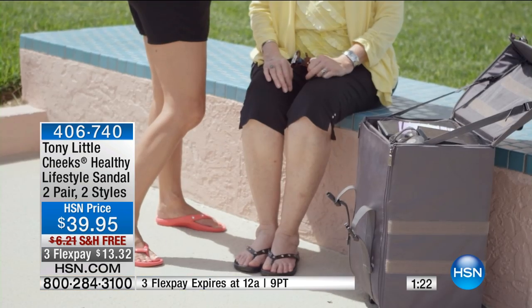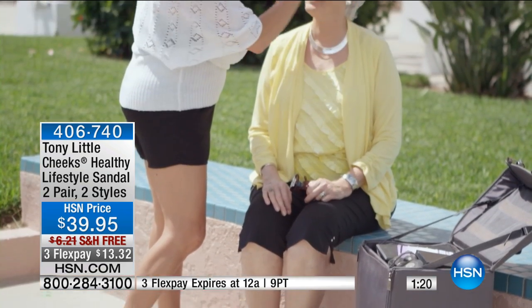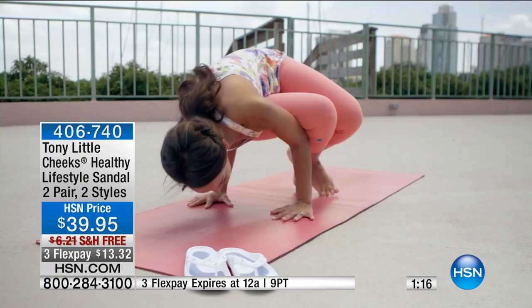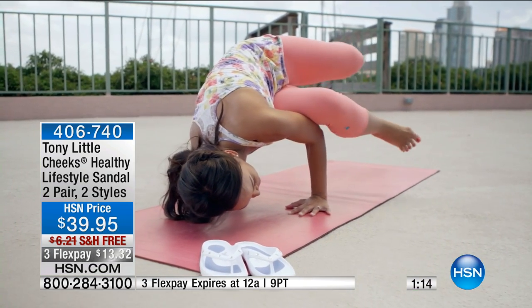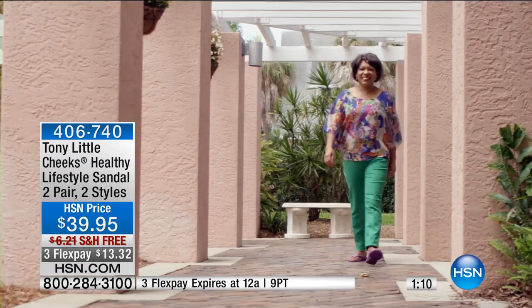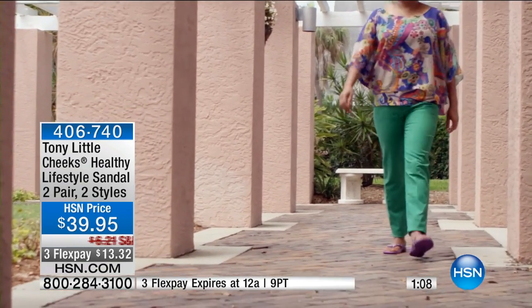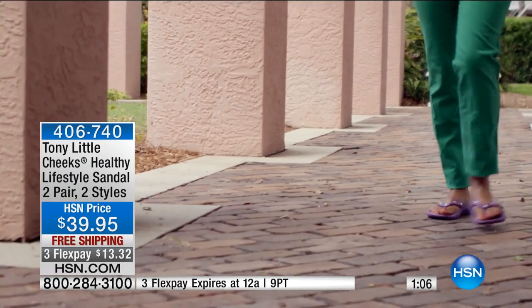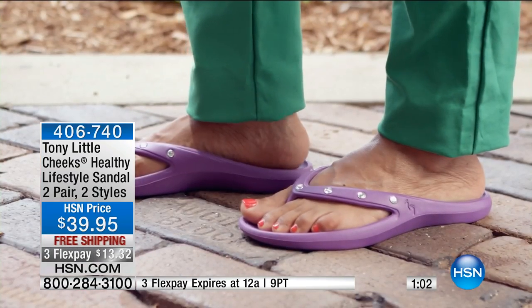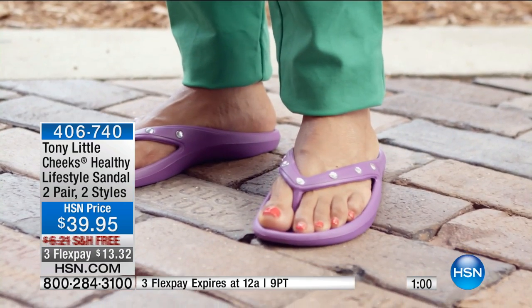We've got three color options this morning, and you're getting two pair for $39.95 with free shipping — as we do on all shoes. We also have three FlexPay, so that's just $13.32 for a comfortable sandal you can actually walk in throughout whatever spring and summer brings.